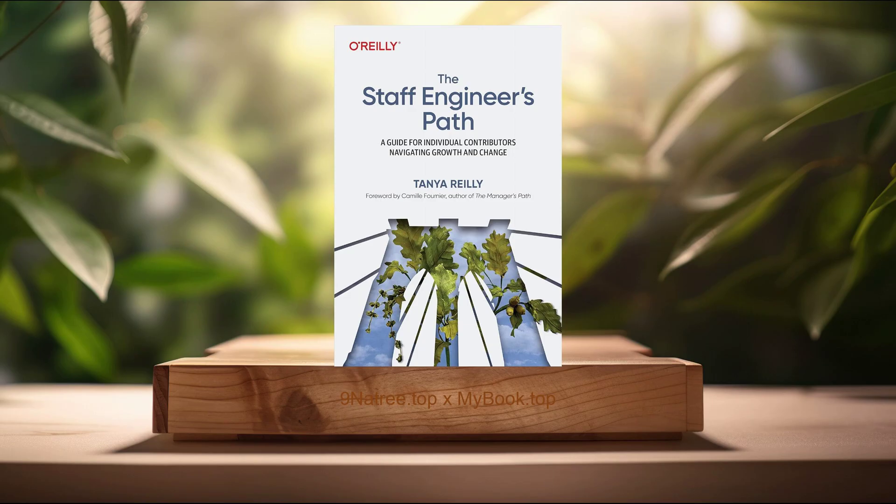In The Staff Engineer's Path, Tanya Riley sheds light on the often ambiguous journey of engineers as they transition into staff-level positions within the tech industry. The book serves as a beacon for those striving to navigate the complexities of advancing their careers beyond regular engineering roles. Through a combination of personal anecdotes, interviews, and keen observations, Riley illustrates what it means to be a staff engineer and how one can successfully make the leap. She emphasizes the importance of technical expertise, mentorship, strategic thinking, and leadership skills in achieving such a coveted position. The book's comprehensive approach demystifies the role of a staff engineer and offers tangible advice for individuals aiming to elevate their technical careers to new heights. I will give you key takeaways from this book.